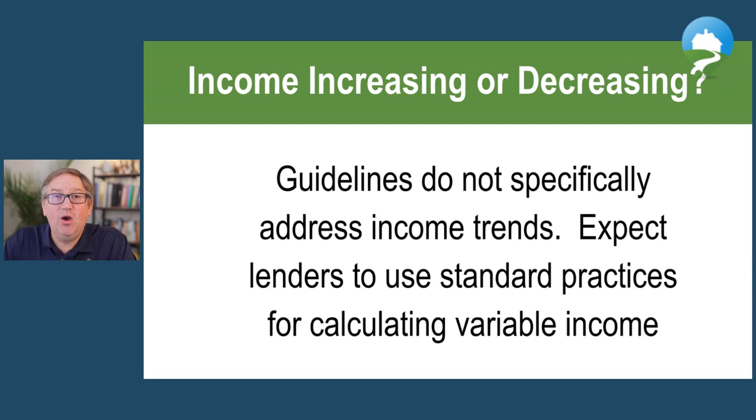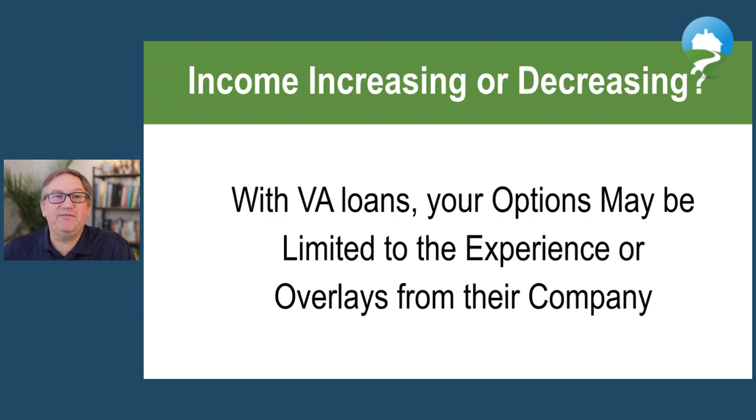If it's decreasing, they'll establish a two-year history but only average the decreased amount, using the most conservative figure. If your overtime is decreasing and does not look like it has stabilized, most underwriters are not going to allow you to use that overtime income, because there's no guarantee it's going to stabilize or continue into the future if the trend is that it's going away. This is going to require documentation and an experienced loan officer to fight for you.